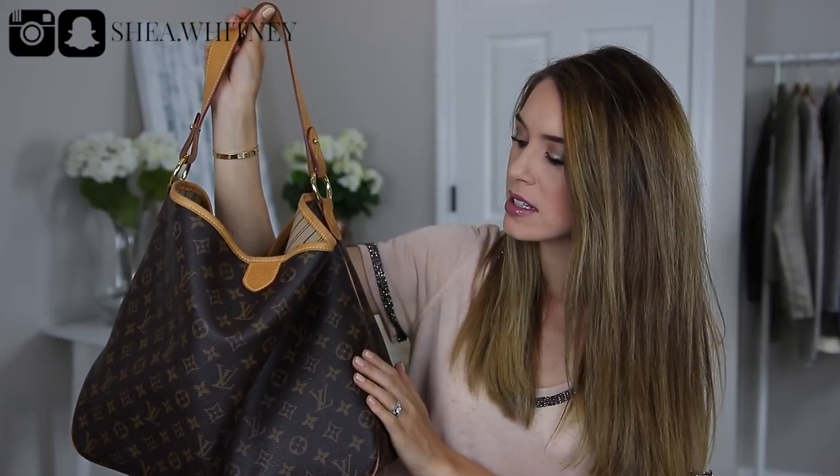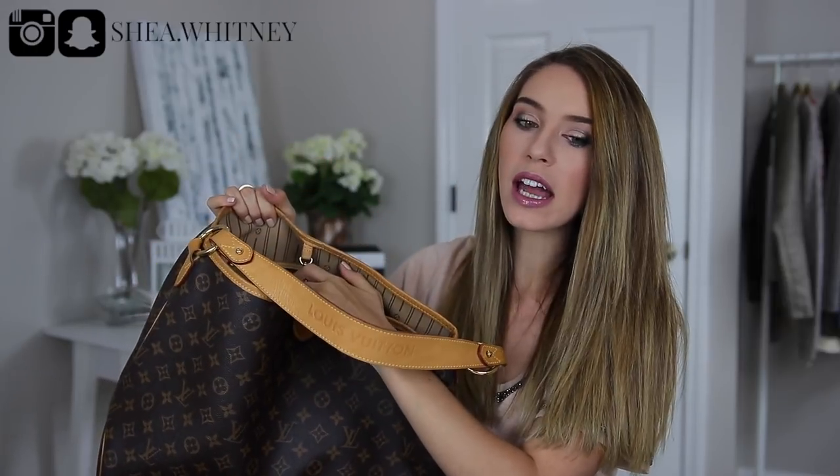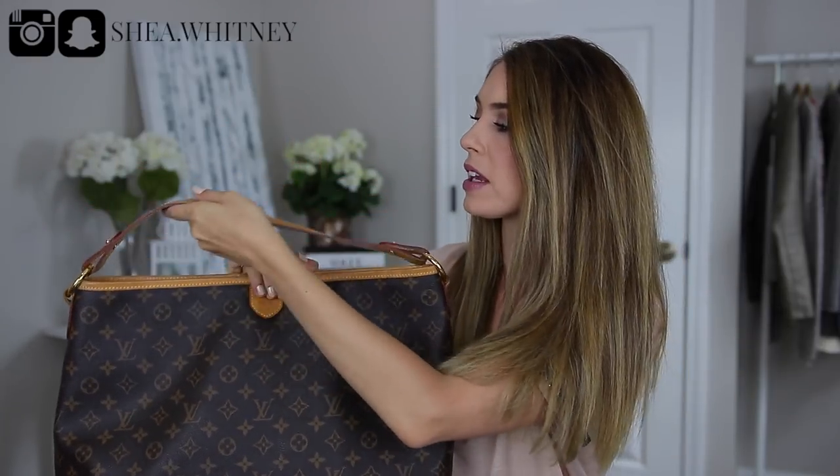It also comes in a smaller PM version that retails for $1,250, and then the GM — the largest size — retails for $1,580. But I would say for this particular tote the MM size is the most popular. It does come in the three classic canvases: the Monogram, the Damier Ebene, or the Damier Azur. You can also get different linings — mine is the classic beige lining, but sometimes the website has different interiors like rose ballerine or a magenta color.